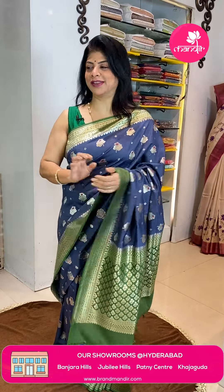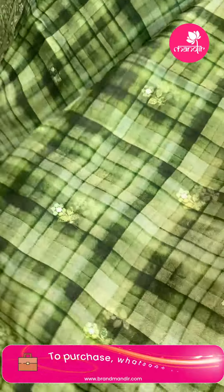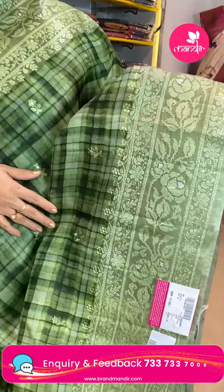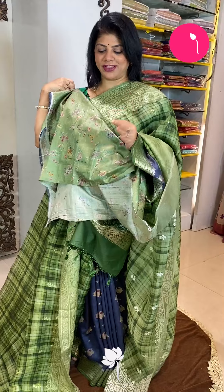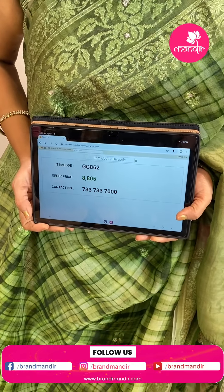Next saree — beautiful green organza, so beautiful. Printed organza with thread embroidery floral buttas, checks print — very cute thread embroidery. Borders in mint green shade with thread embroidery florals. Running pallu with borders. Very cute blouse — printed matka silk blouse in lovely green color. Beautiful saree — price is 8,805 and GG862 is the code.